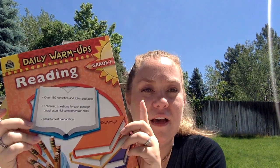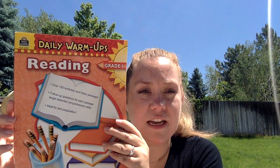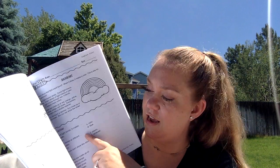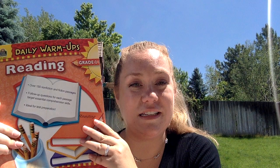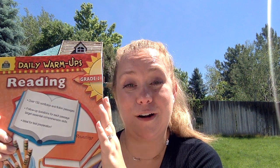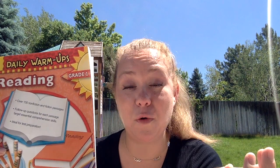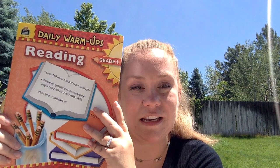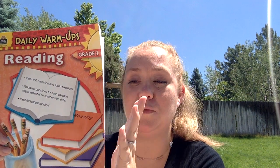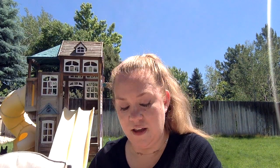I am also going to be doing reading comprehension from Teacher Created Resources. We have used Evan-Moor for years, but last year I switched my oldest to this brand and she loves it. It has a little passage to read and then multiple choice questions where they circle the right answer. For my second grader, I have the grade one level — that gives her a chance to read it on her own if she can, or I'll read it to her. The purpose is reading comprehension: listening, comprehending, and answering questions. I'm a huge believer in reading comprehension for kids and we'll add this in pretty much every day.